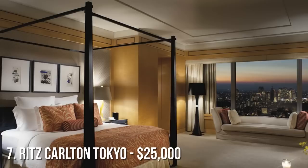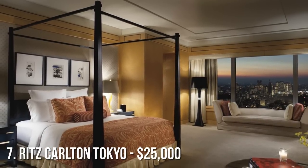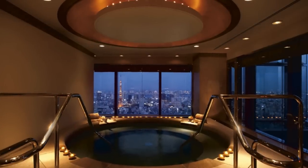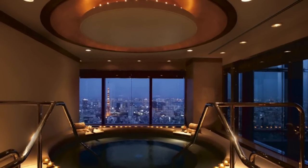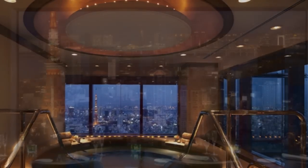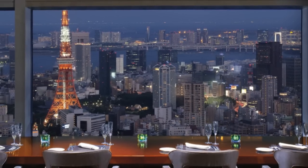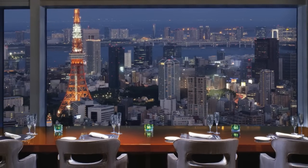Number 7 on our list is the Ritz-Carlton Tokyo in Tokyo, Japan. This famous suite designed by Frank Nicholson is all the way up on the 53rd floor, featuring amazing views of Shinjuku's skyline. This suite, which costs $25,000 a night, comes with a private den and dining room that seats 16 guests. And don't forget the full marble bathrooms and rainforest shower heads.